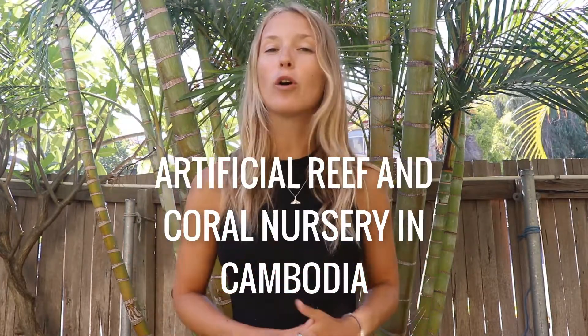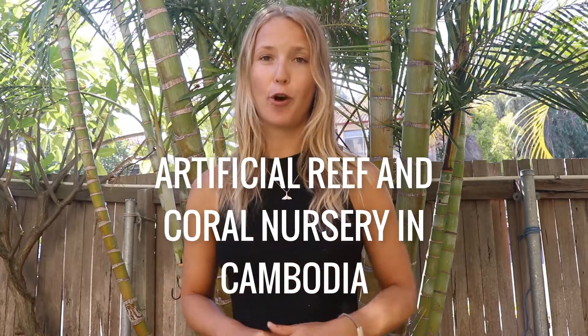I'm back in Australia and I've had an absolutely incredible three weeks in Cambodia, where I've been part of some amazing projects. Today I want to tell you about the creation of one of the first artificial reefs and coral nurseries off the coast of Koh Rong.